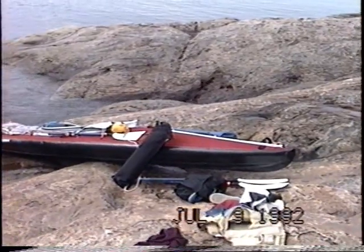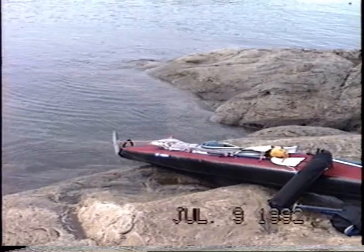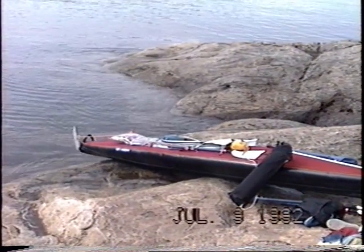Today I'm finally ready to disembark from Upernovik, and this is the boat. This map is of my first day paddling when I left Upernovik and paddled into Torsuit Passage.